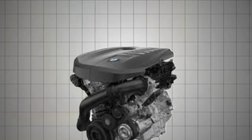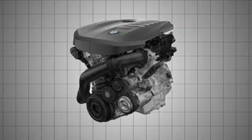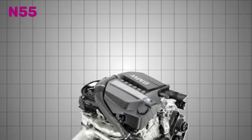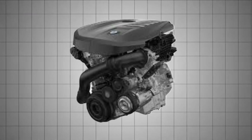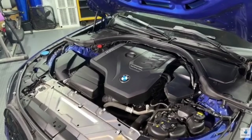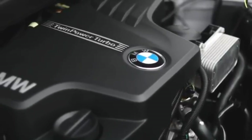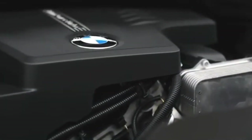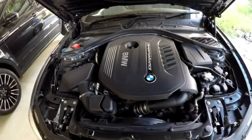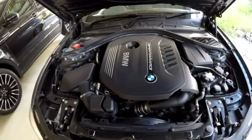In 2015, BMW introduced the B58 engine, which made its debut in the 2016 model year with the 40i series models. Designed to replace the outgoing N55, the B58 was far more than an update — it was a complete rethinking of BMW's turbocharged six-cylinder architecture. While the N55 had already set a high bar as a reliable and potent single-turbo inline-six, the B58 took everything BMW had learned and pushed it even further.